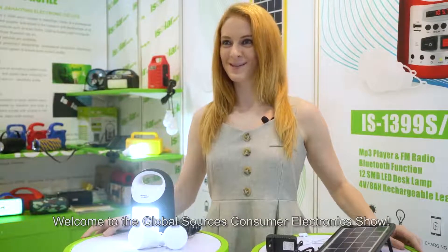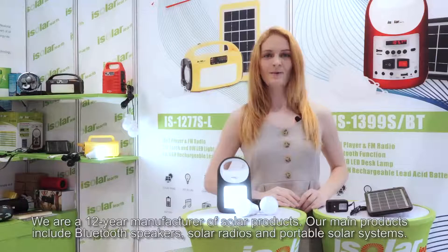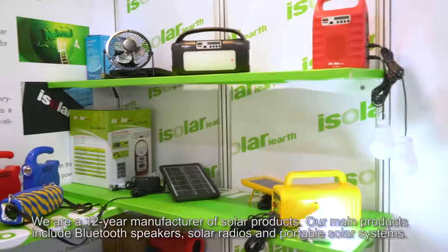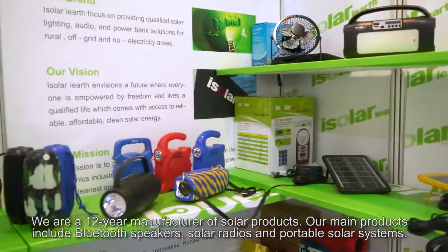Welcome to the Global Sources Consumer Electronics Show. We are a 12-year manufacturer of solar products. Our main products include Bluetooth speakers, solar radios, and portable solar systems.